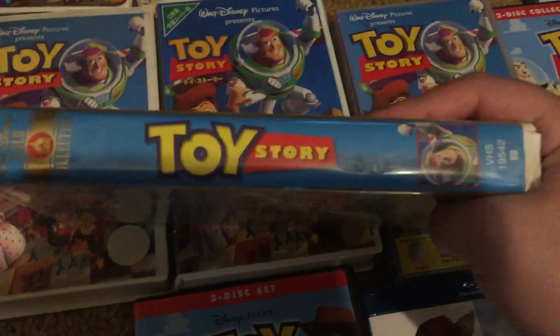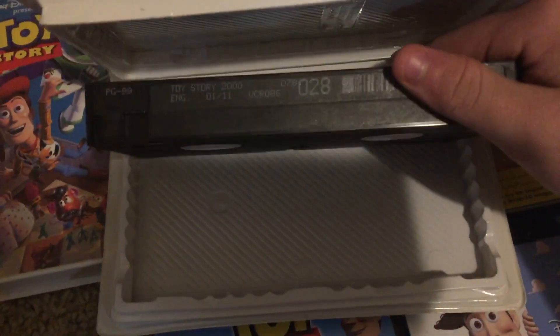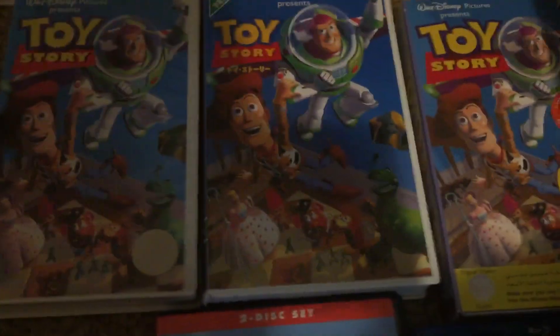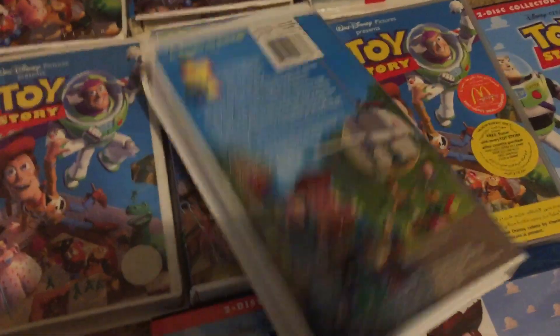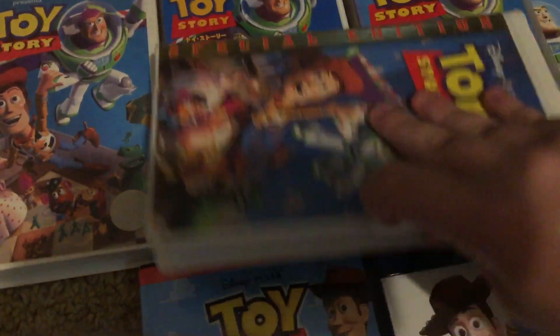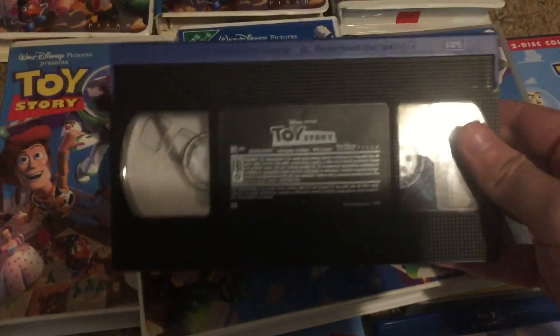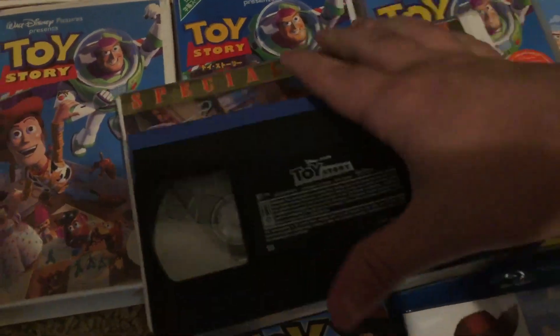We got the Go Classic Collection Special Edition. This is actually a Canadian copy. Cartridge number 1 out of 11. We got the 2002 reprint, which is pretty hard to find nowadays. Got a blue lid on it. April 20th, 2002.